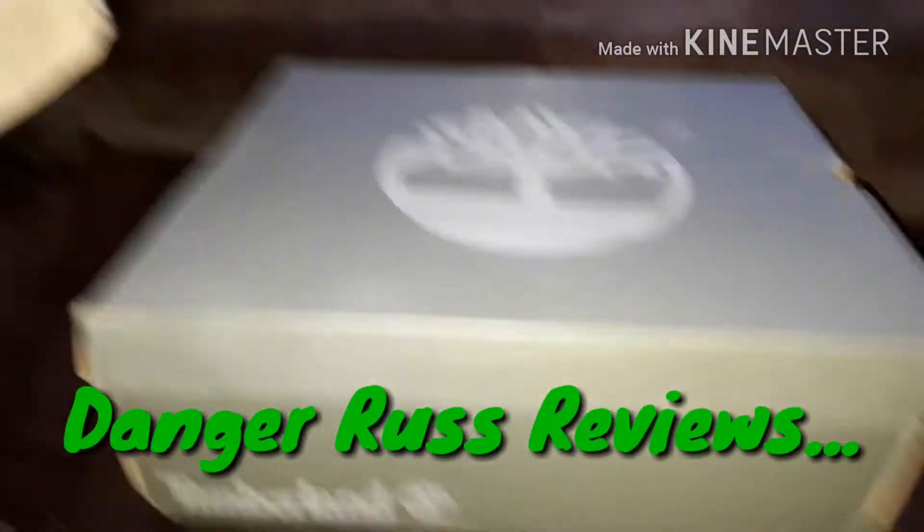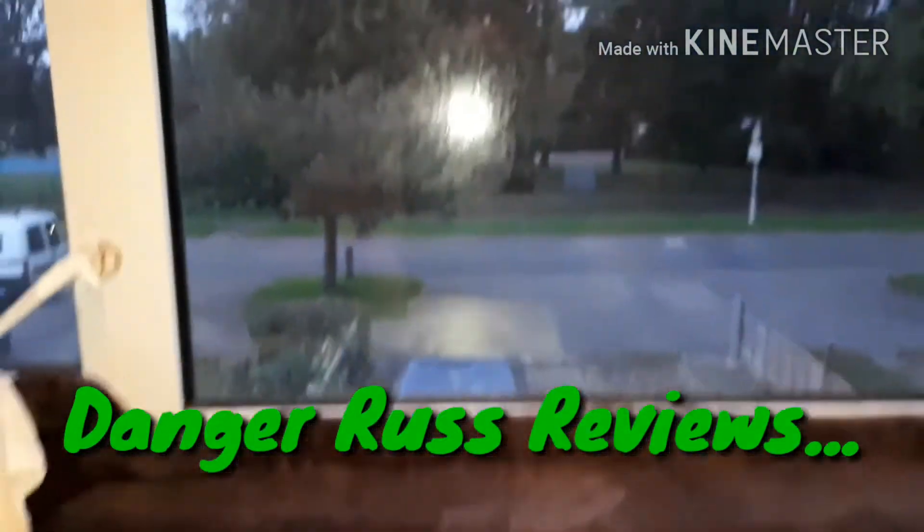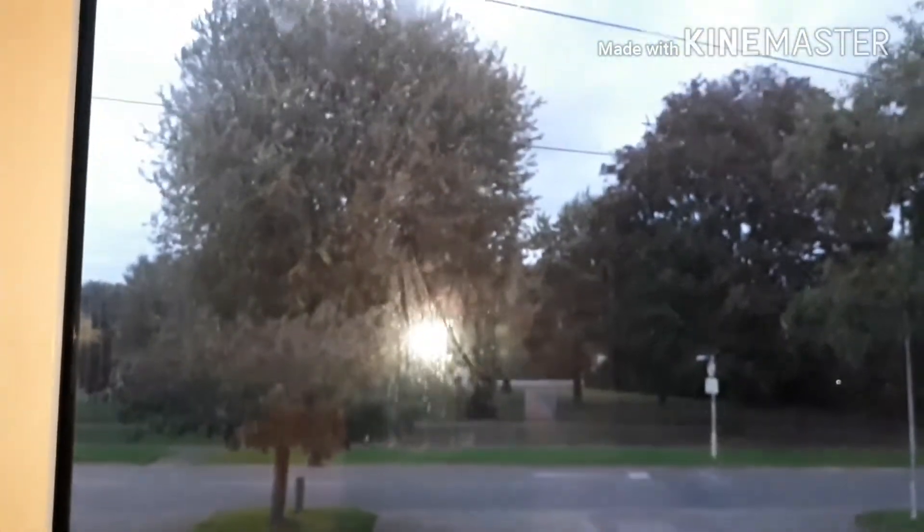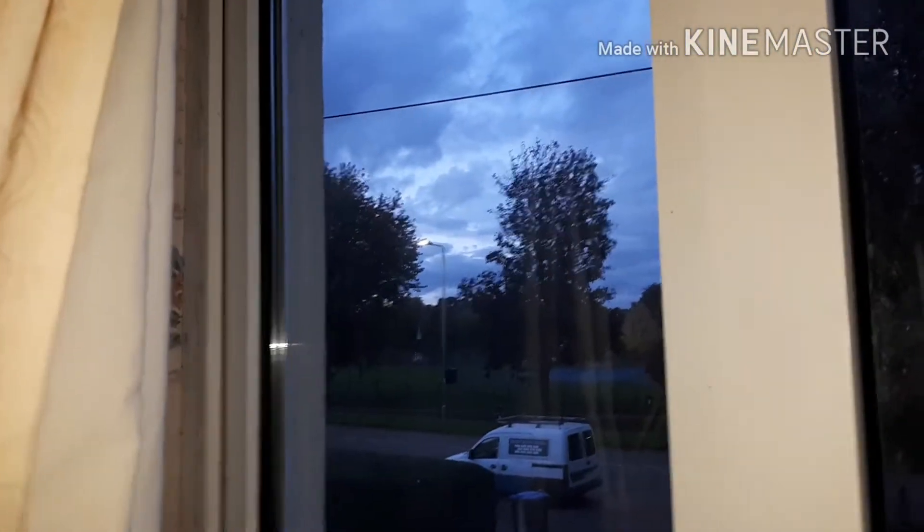Hello beautiful people, how are you? It's getting dark - this is Great Britain so that's pretty dark. It's kind of lighting-up time. Look, you can see this over here - it's just lighting up. So what I'm going to show you today is this very quickly.